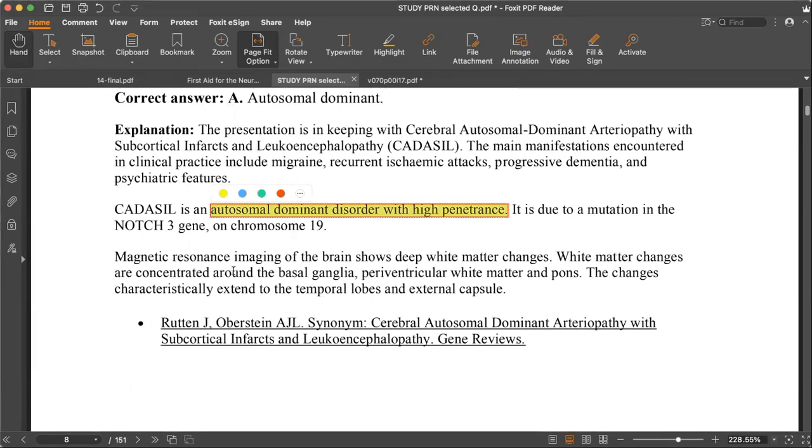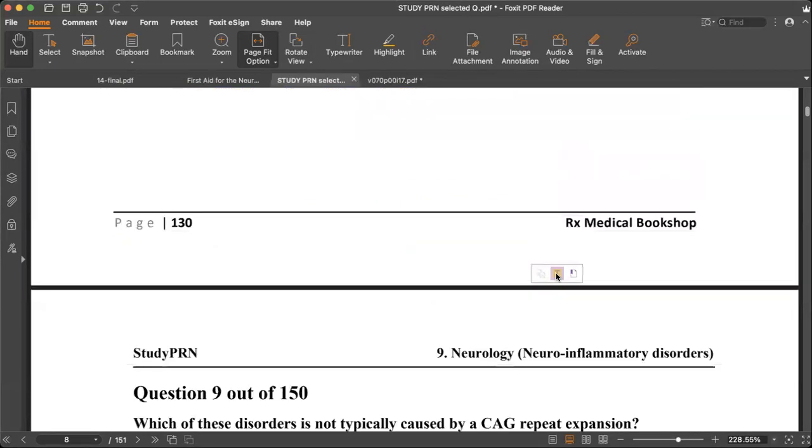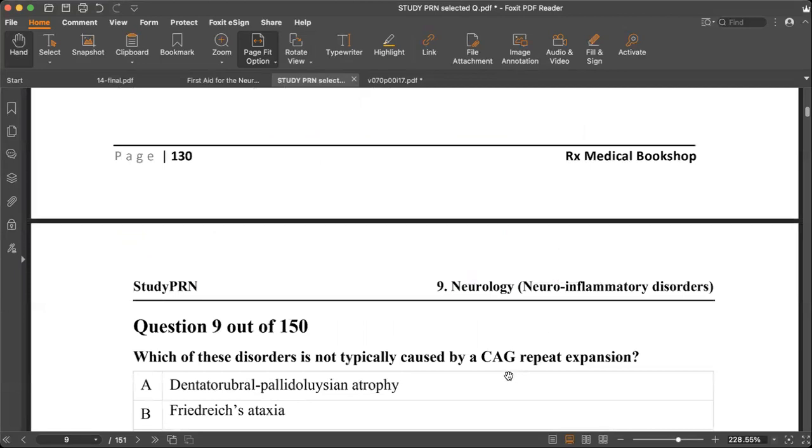On MRI in CADASIL, we get deep white matter changes concentrated in the basal ganglia, periventricular white matter, and pons. Sometimes they extend to the external capsule or temporal lobes.